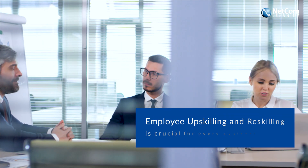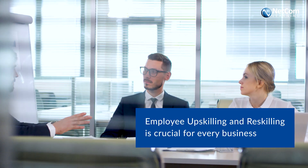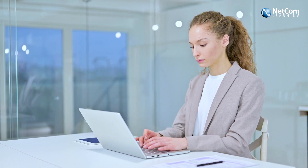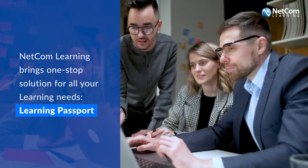Upskilling and reskilling aren't just buzzwords — they have become critical in today's dynamic workplace. However, every employee has different skilling needs. To bridge unique skill gaps of each employee and build more agile workforces, set up your organization today for a successful future with Learning Passport by Netcom Learning.